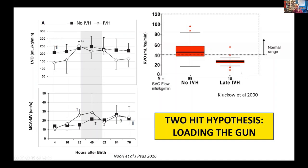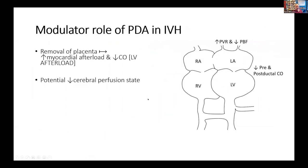We know that low cardiac output in the first few hours of life is associated with bad hemorrhage. This is data from Shahab Noori's non-invasive cardiac output monitoring study. Babies who had stable cardiac output for the transitional period did not get IVH. Babies who started off with low cardiac output that increased rapidly in the first 48 hours of life were more likely to get severe IVH. So how might IVH be modulated, at least in part, by the presence of a large PDA shunt?